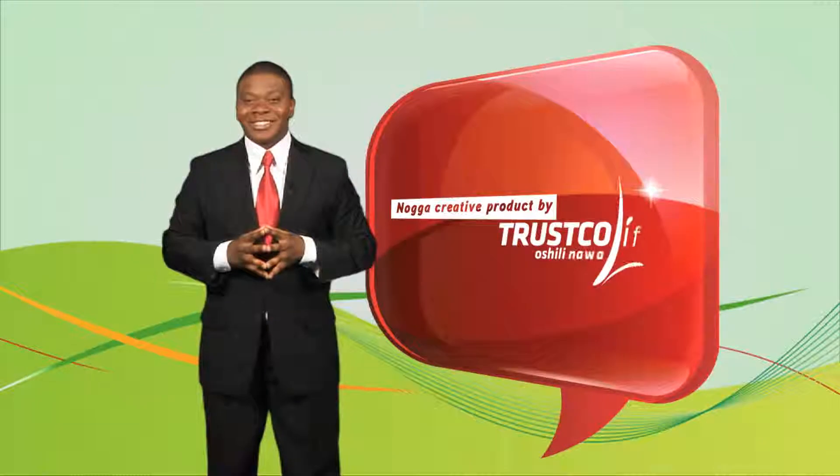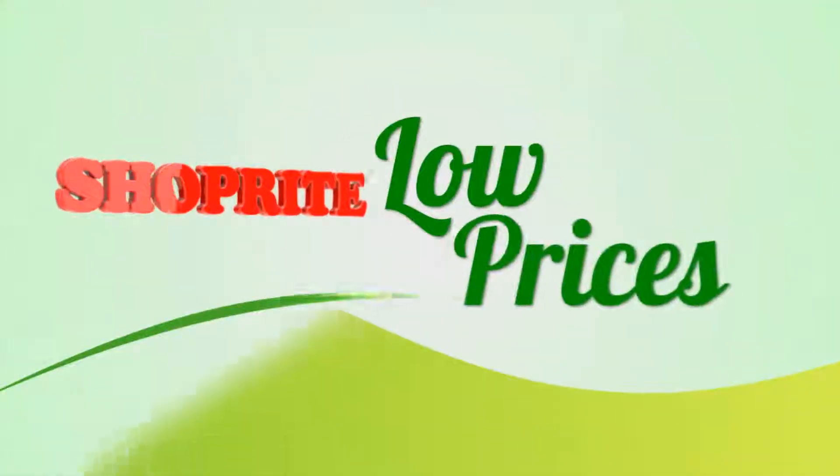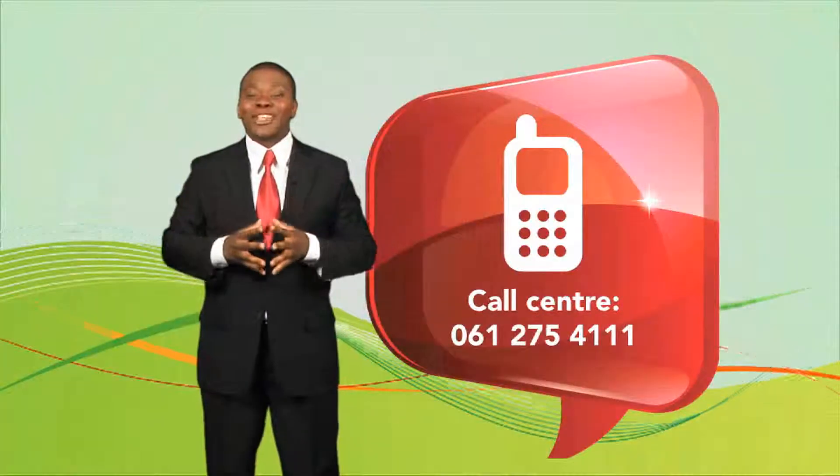It's official. Now, not only do you get low prices, but much more than you bargained for. A creative product by Trasko Life.